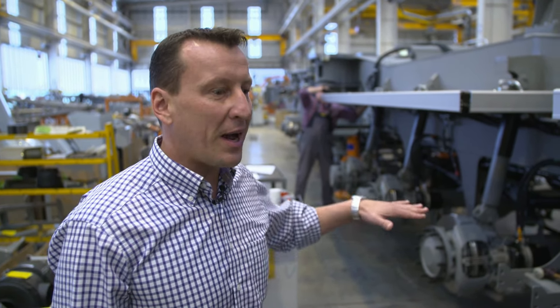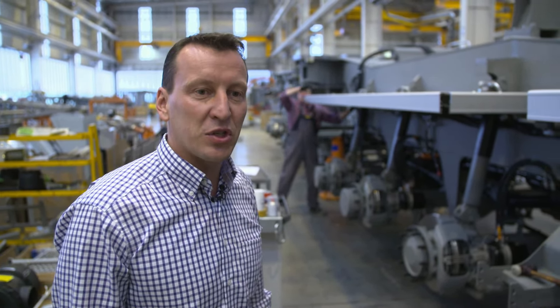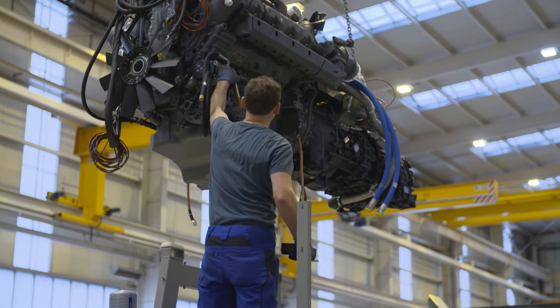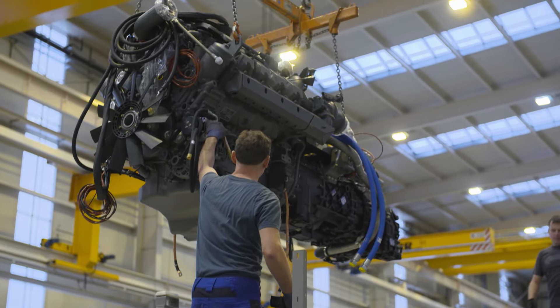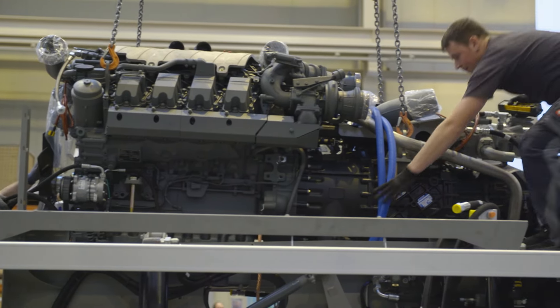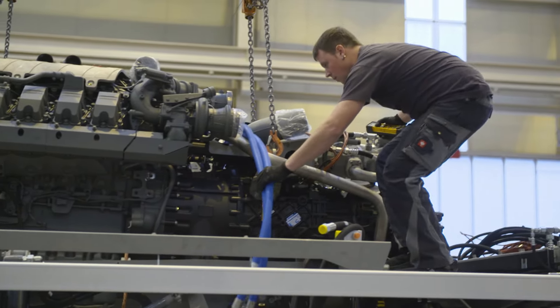The normal position here is the way it will later drive on the road outside. We're currently assembling the engine plus the cladding, paneling, and splash guard. At the moment there's a Liebherr engine being fitted here with a performance of 500 kilowatts.